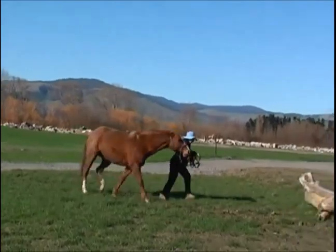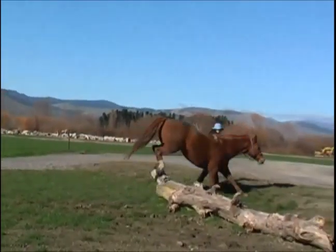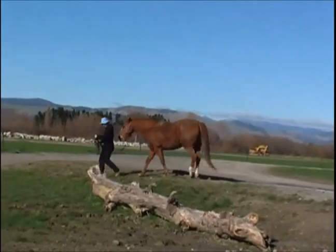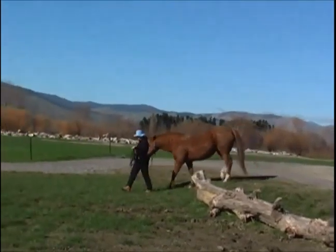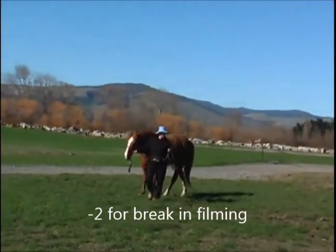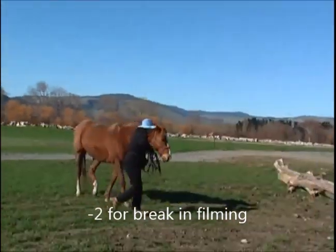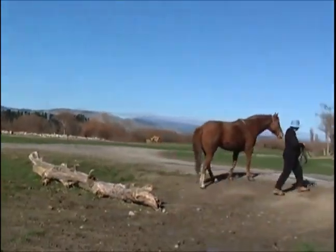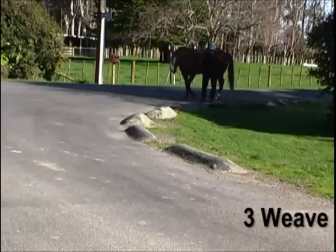Number two, the jumps. We were jumping one end of the log, jumping uphill. We lost two marks here because I edited out a little bit where I organized myself to be on the other side of the horse so I could jump the other end of the log. Jumping uphill, I was proud of the way she did that.